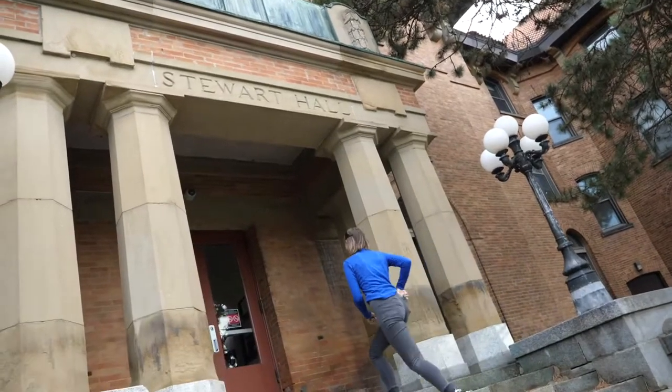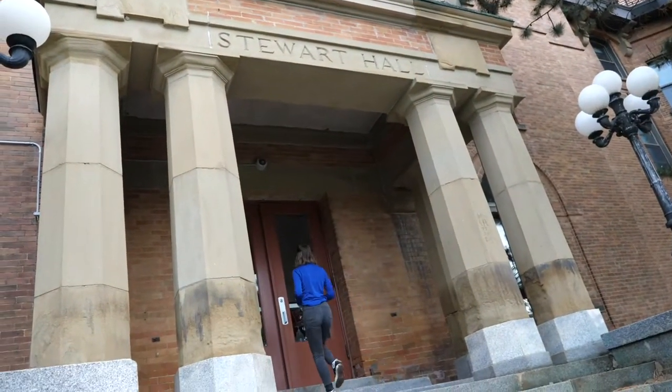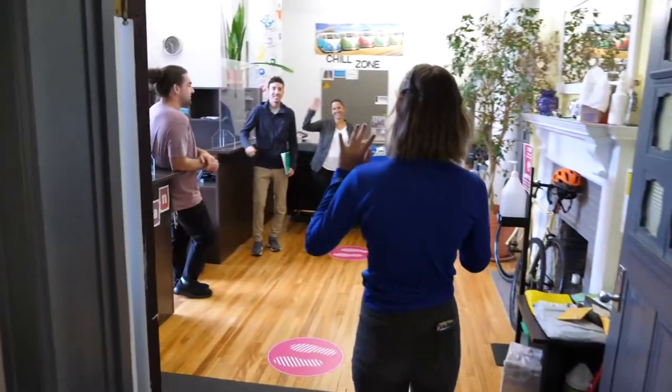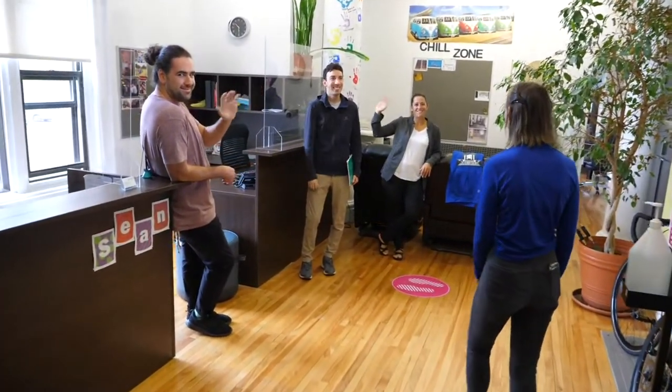Hi everyone! I'm here to show you around Stuart Apartments today. We are going to visit the different apartments we offer. Stuart Apartments holds 53 apartments and 191 tenants at maximum capacity.